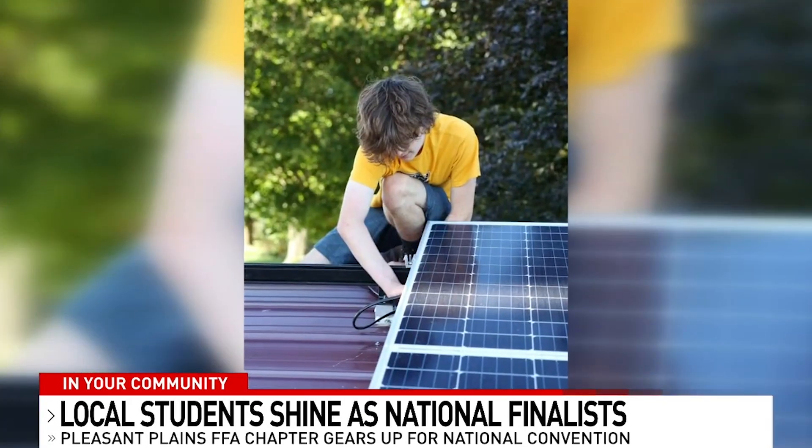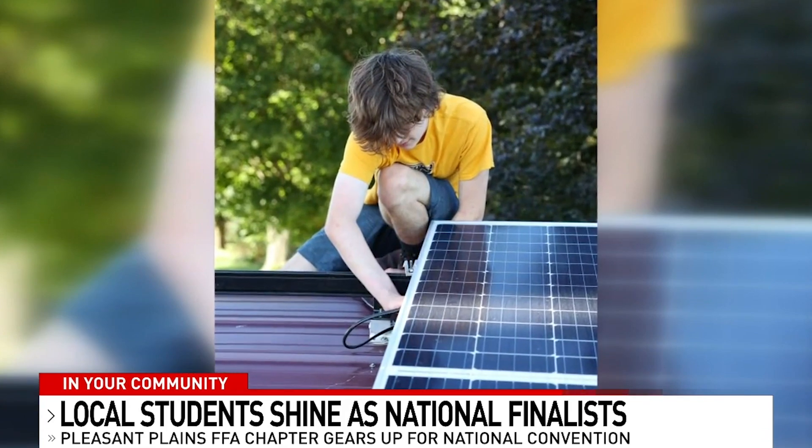With solar being a new and sometimes disputable concept within farming, Henry is hoping to change that. "Well, mostly I just want to show that solar and agriculture don't have to be enemies — they can work together in order to make things easier."